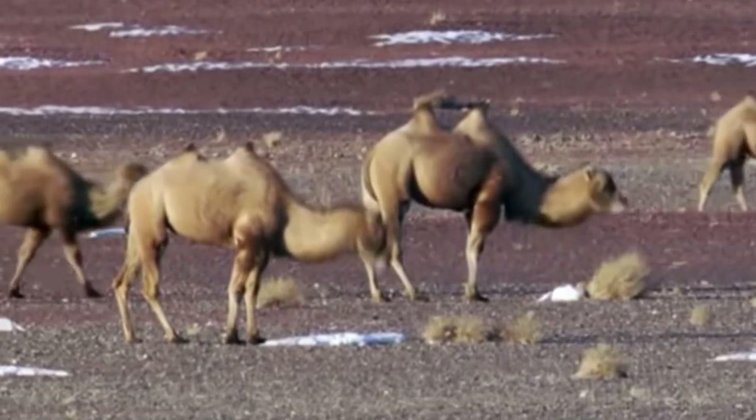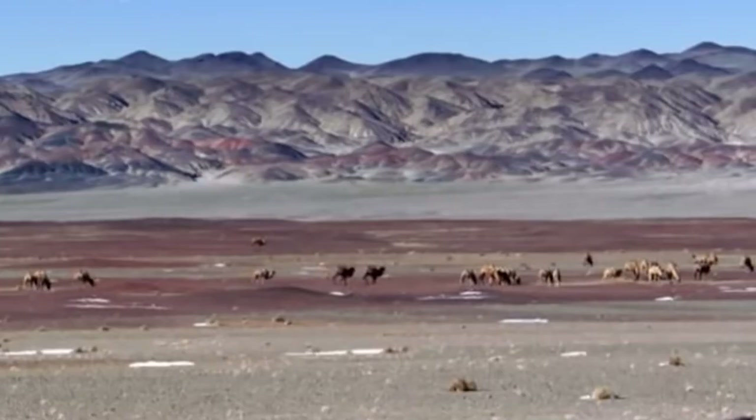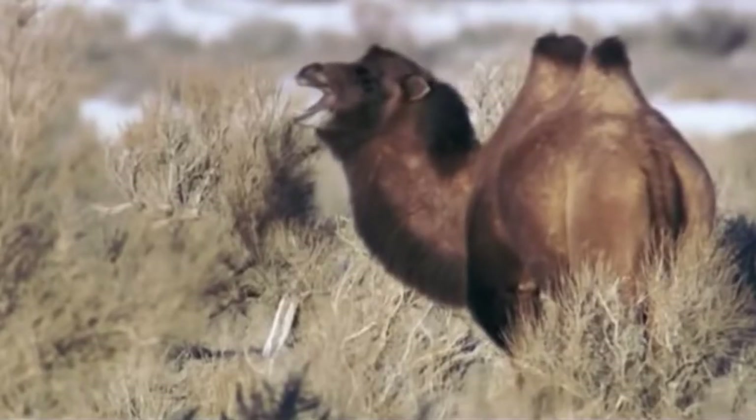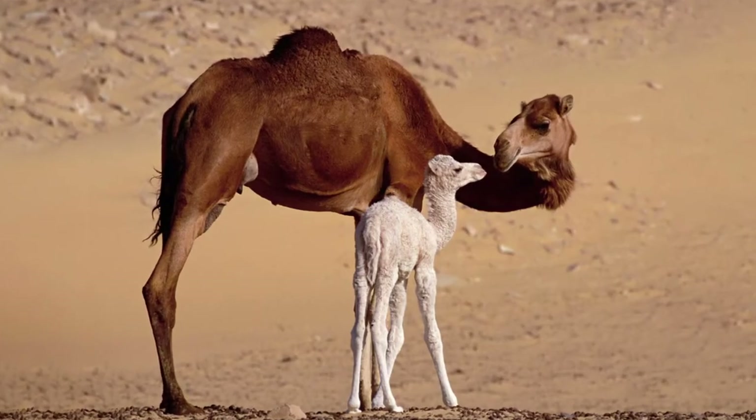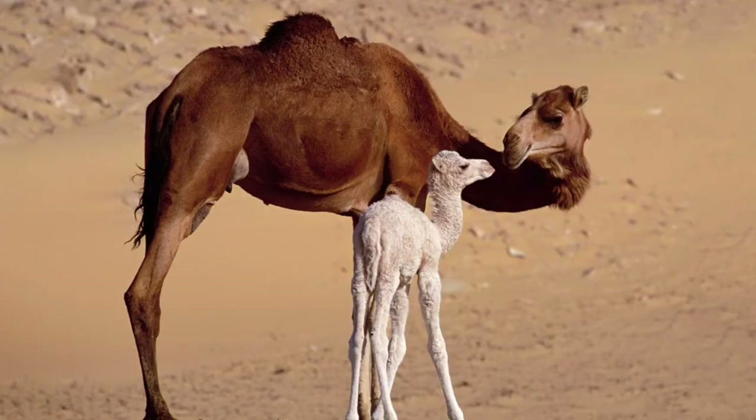Bactrian camels, which are native to the Gobi Desert in China and the Bactrian steppes of Mongolia, have two humps. The one-hump dromedary camels are found in North Africa and the Middle East.